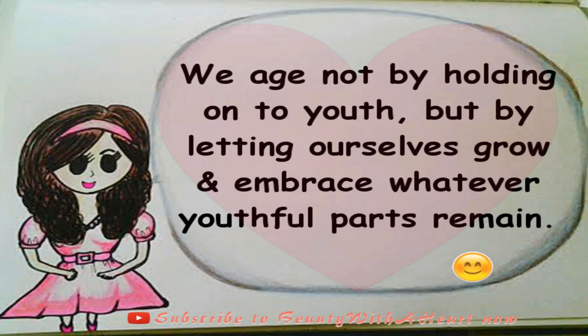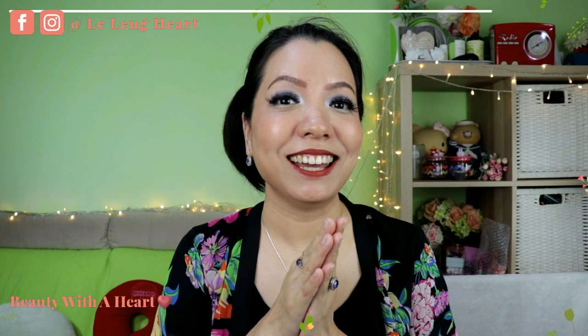I also did a swatch and review for the Matte Junky Lip Cream two years ago — if you're interested, look up the link above. That's all for today's sharing. I hope this video helps you decide whether to get the Gem Matte Lip Cream. Last but not least, here's an inner beauty tip: we age not by holding on to youth, but by letting ourselves grow and embracing whatever youthful parts remain. Thank you so much for watching — please like and subscribe. You'll find cruelty-free makeup reviews and inner beauty tips here. Have a peaceful, blissful, and joyful week ahead!